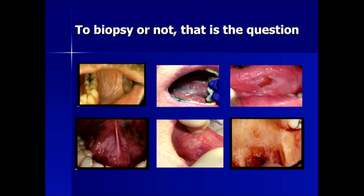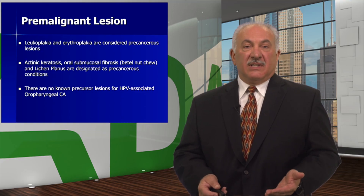And on the last bottom left, you have thickened leukoplakia, anterior floor of mouth, which crosses the midline and also involves the frenum. To biopsy or not — that is the question. What is a premalignant lesion?